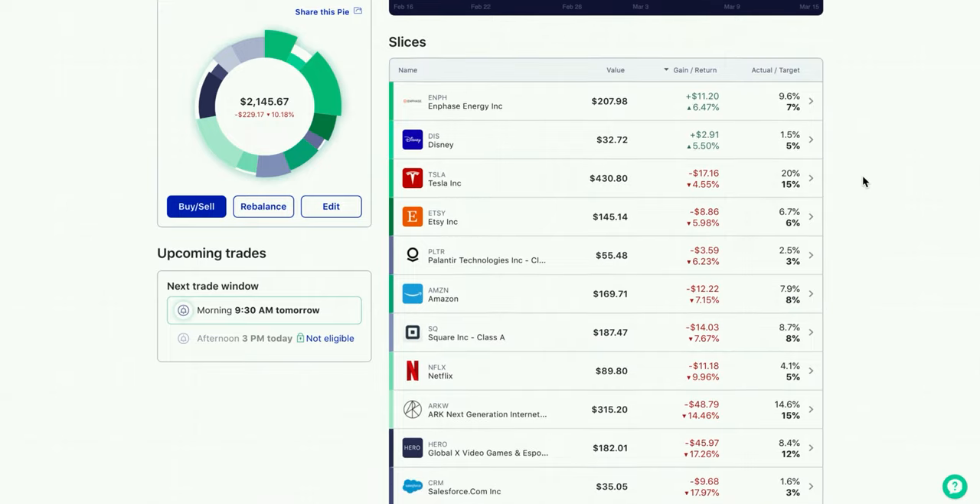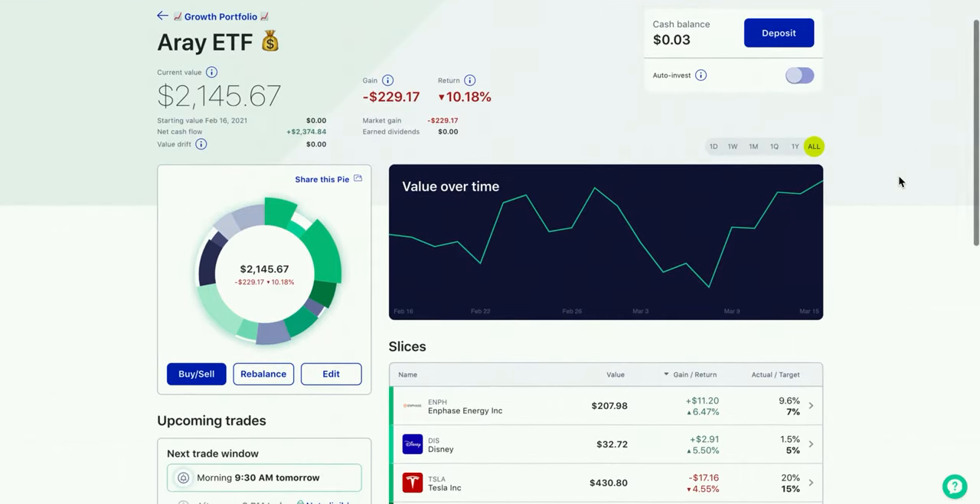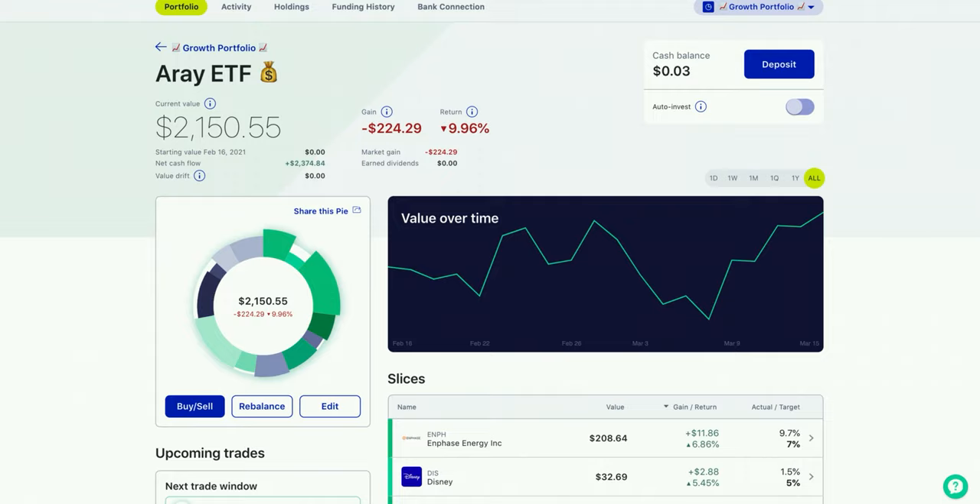I won't go too much into the specifics of why I own some of these companies, but I will do that in a future video. So if you guys want to see that, leave a like, comment, and subscribe. I'm super excited for this portfolio and hopefully the ARA ETF will grow from a decline portfolio to a profitable growth portfolio in the future. That wasn't really the greatest reveal ever, but we're going to make a video about all these holdings later on. For now I want to talk about how to invest during a market correction, so let's hop right into that.